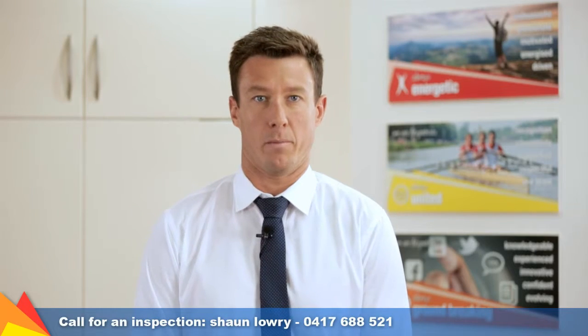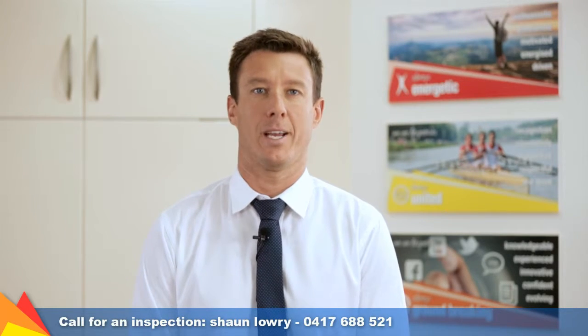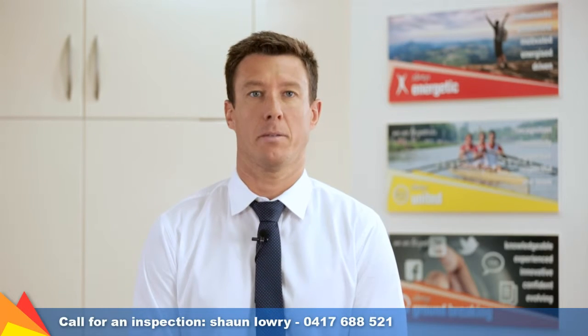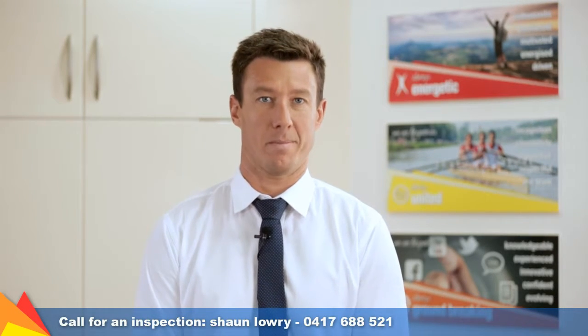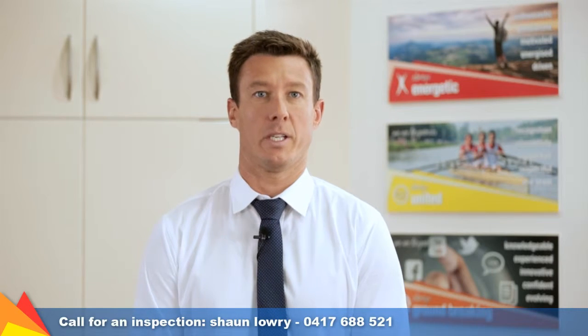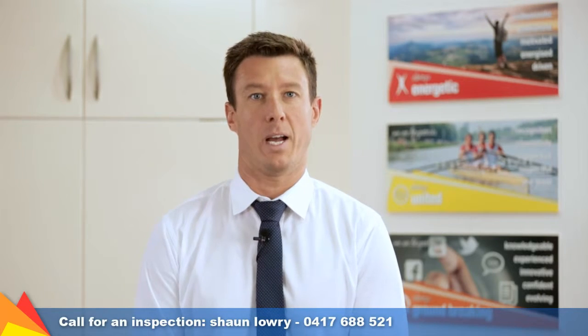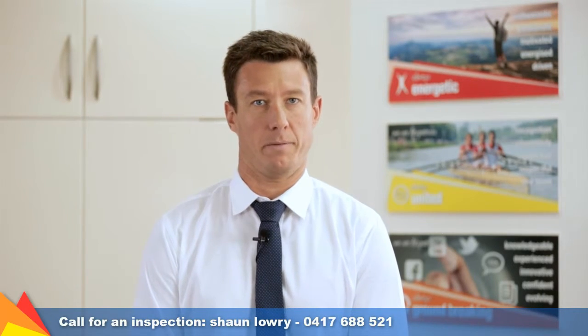Hi and thanks for tuning in to another commercial market wrap for November 2015. Since July we've seen some increased activity in the sales market. You might remember in previous market wraps that we'd mentioned we'd seen increased inquiry and inspections during the middle of the year, and now we're seeing an increased number of sales as a result of that in the past few months.